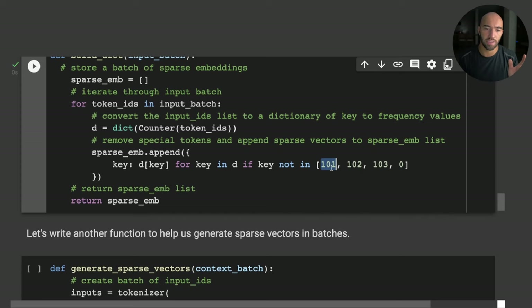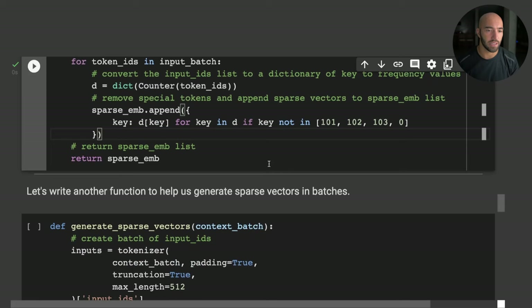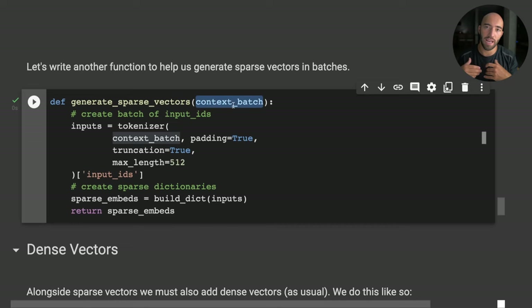These special tokens — like start-of-sequence, end-of-sequence, and padding tokens — are only needed by BERT for its internal processing and don't have meaning outside that context. Keeping them in our sparse embeddings would just add noise, so we remove them. The second function handles full sparse vector creation: it takes a batch of contexts, tokenizes everything, builds those dictionaries, and returns them.